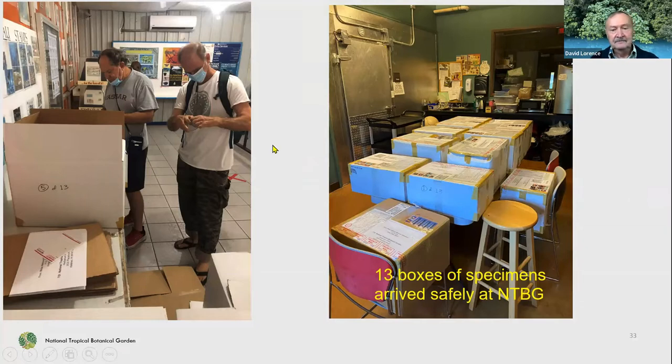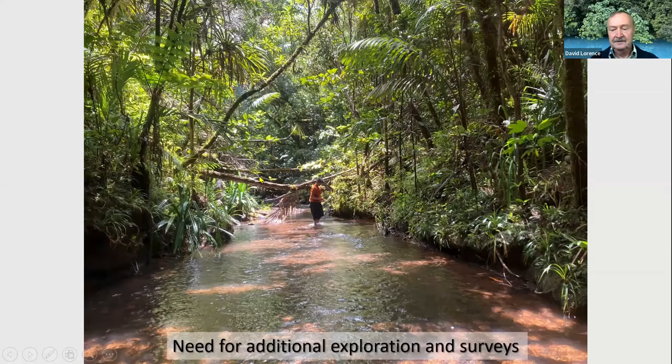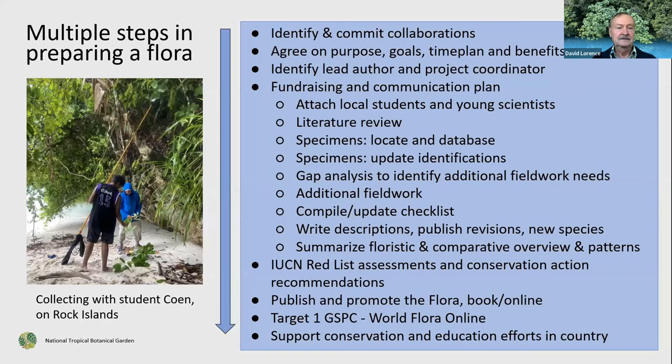Now we're processing them and identifying the ones that need further work. Tim has printed out the labels and will be having them mounted eventually in our herbarium, with duplicates sent to other herbaria such as the Smithsonian. Our field work pointed out the need for additional field work in other areas, including the tropical forests and the Rock Islands. Eventually we'll be producing a flora of Micronesia.